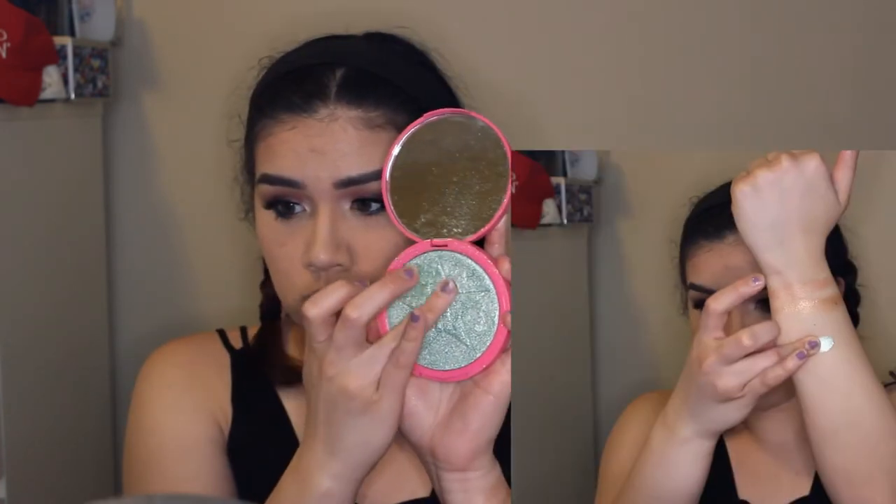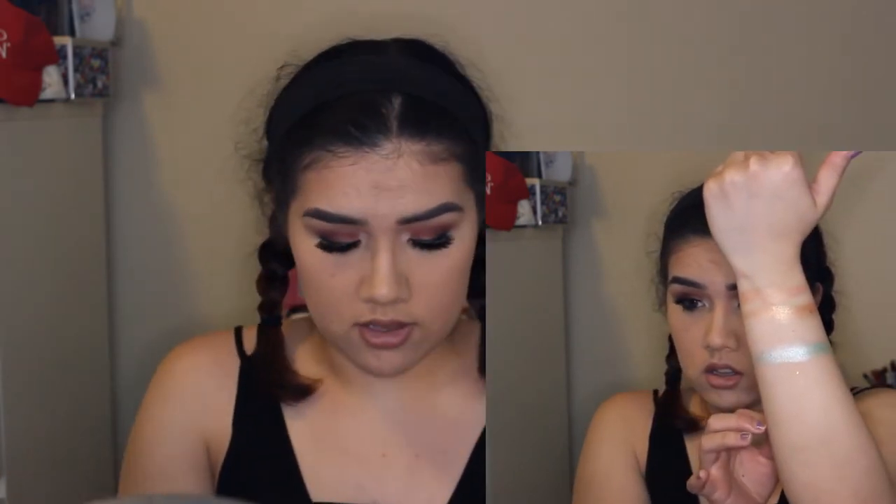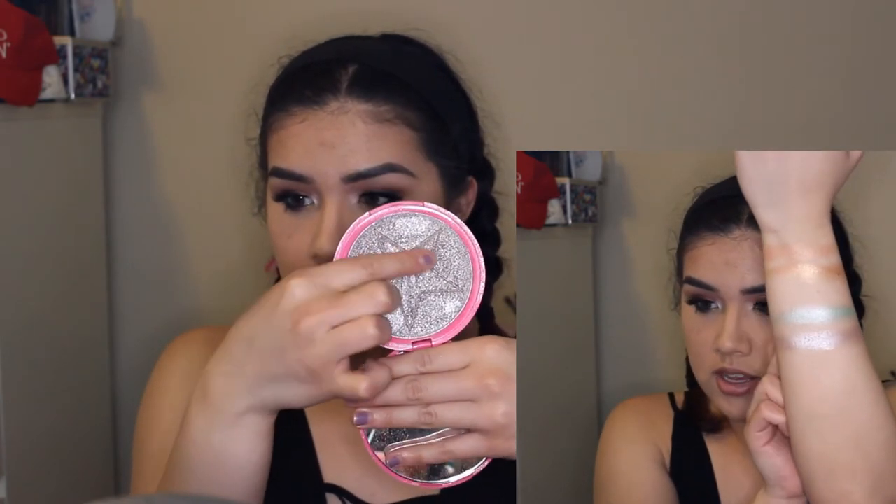I have Mint Condition, and this is what it looks like. That's how much product gets picked up — it's so pigmented, guys. Next, we have Lavender Snow, and again you can see how pigmented it is.